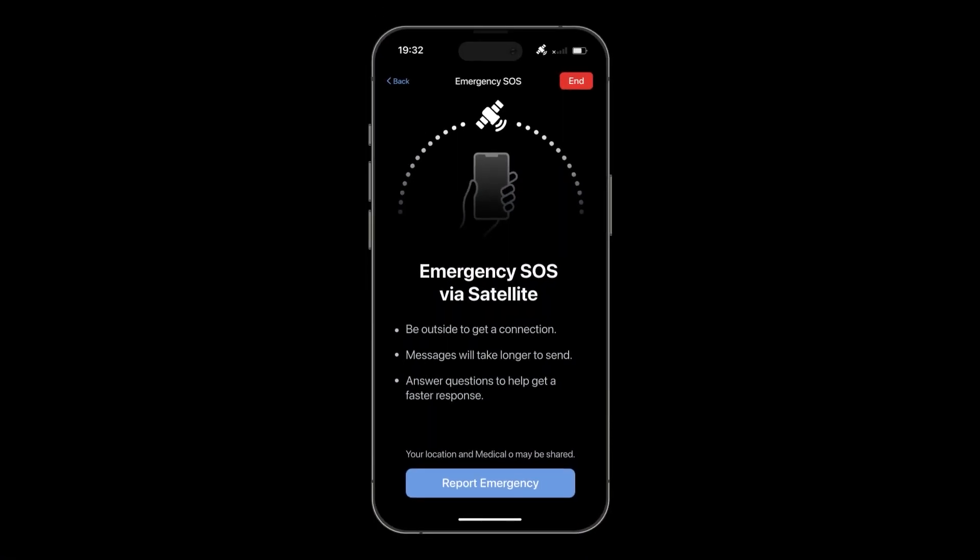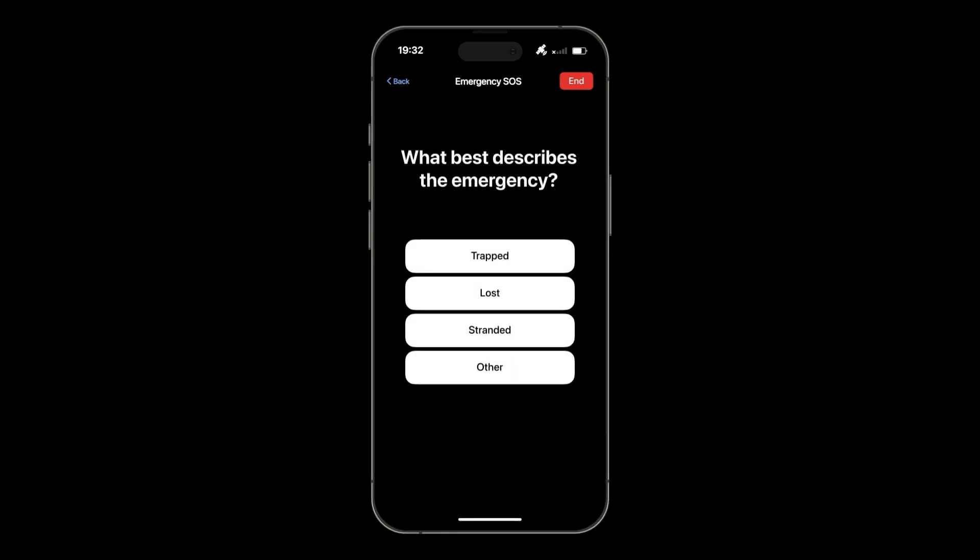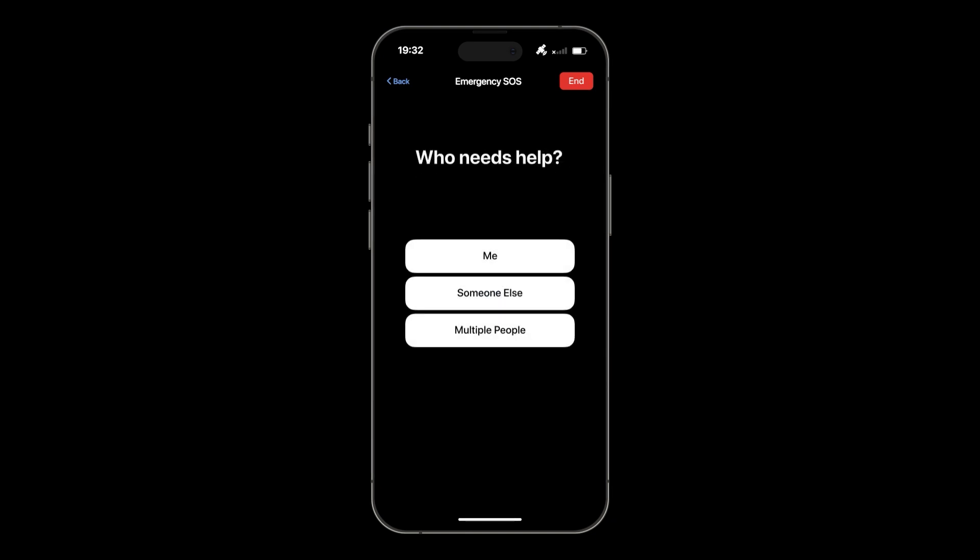To use this feature, you must be outside to get a connection. Note that it takes longer to send messages, and to get a faster response, you need to answer a few questions, like what's the emergency, what best describes the emergency, and who needs help?